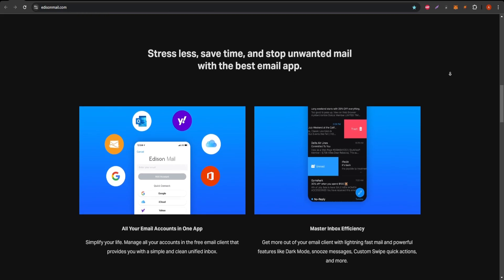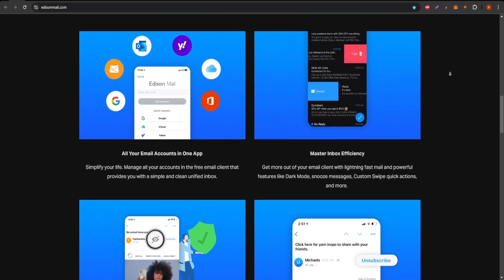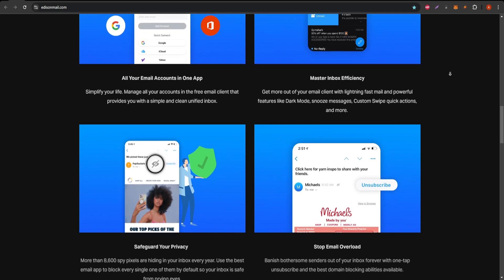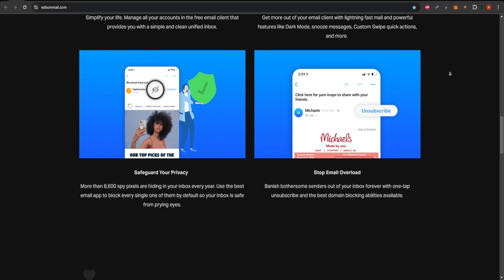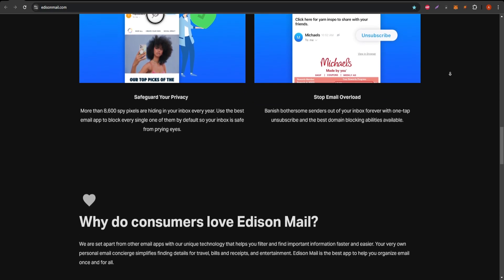What sets Edison Mail apart? First off, one of its standout features is the one-tap unsubscribe. You know those endless marketing emails that you delete but never seem to go away? With Edison, a single tap can instantly unsubscribe you from mailing lists. No more email overload.